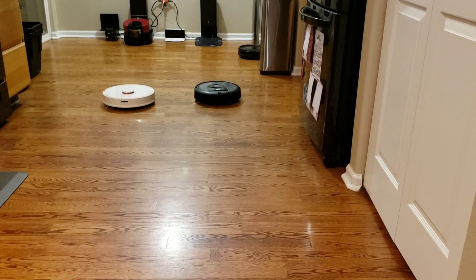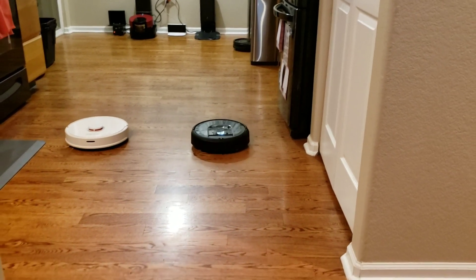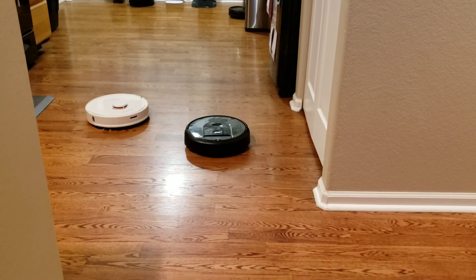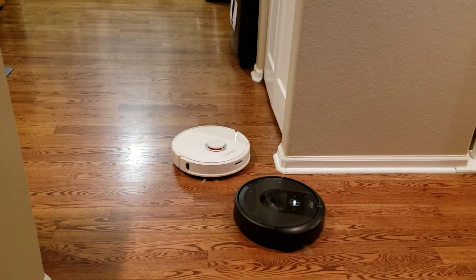Here we go — looks like the S6 is taking charge and the i7 is closing up on the S6's heels, but the i7 has a couple tricks up its sleeve. It takes a quick sharp turn to the left, makes that corner, and goes down the hallway.